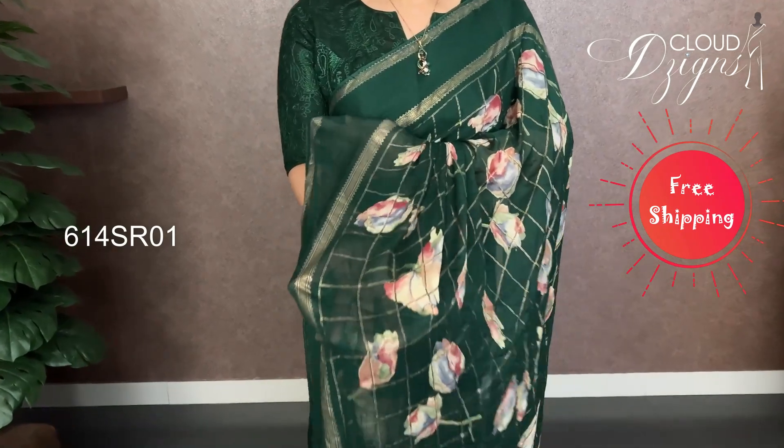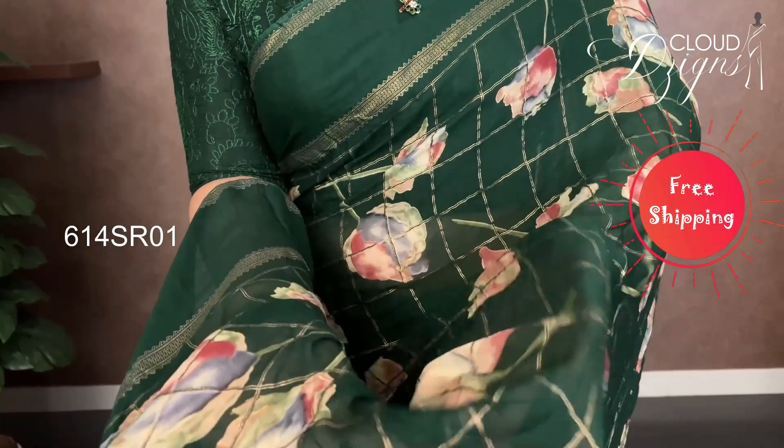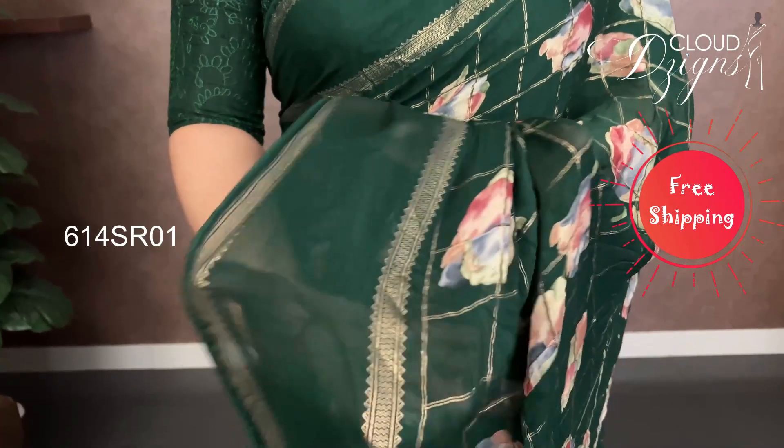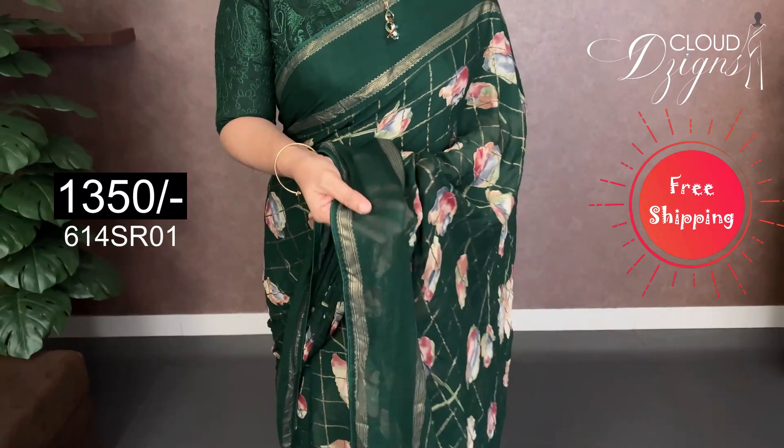It has a golden checker pattern. It has a checker pattern with a floral design in the body. It has a golden border and a plain border as well, with a different pattern throughout.